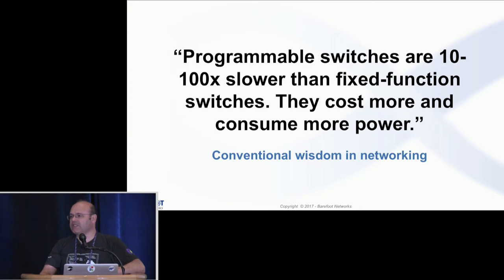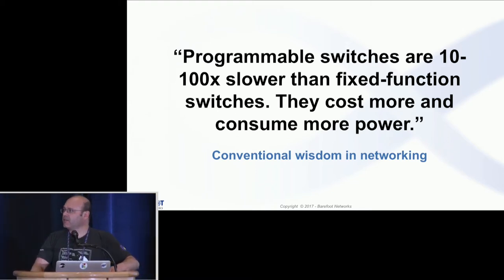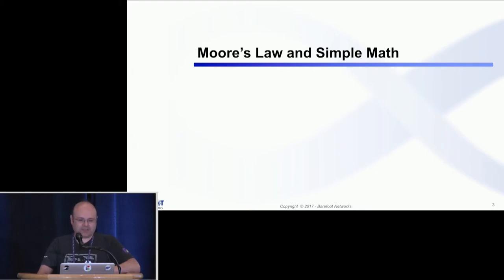If you are really interested, there are also a number of papers you can read. One of them, of course, is the RMT paper from SIGCOMM 2013 that started the whole thing. But there are also more open papers on this design. One of the really nice things that helps us is Moore's Law and a very simple math that we'll take a look at.